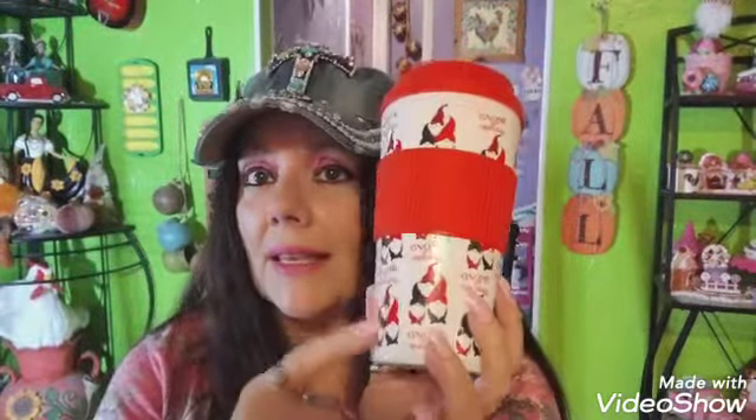I picked up this cute little coffee cup with a gnome — it says 'Gnome for the Holidays.' I thought it was stinking cute and I like drinking my coffee out of these. I had to get it for a dollar.